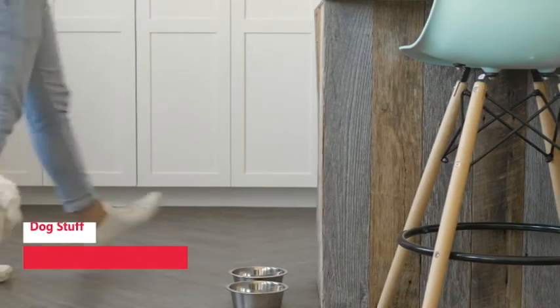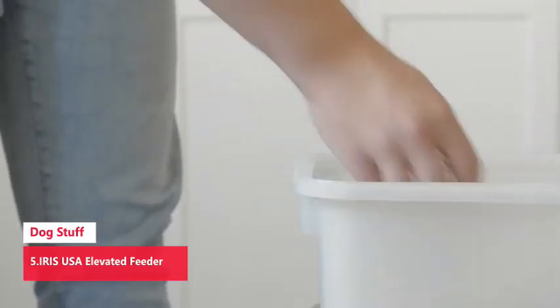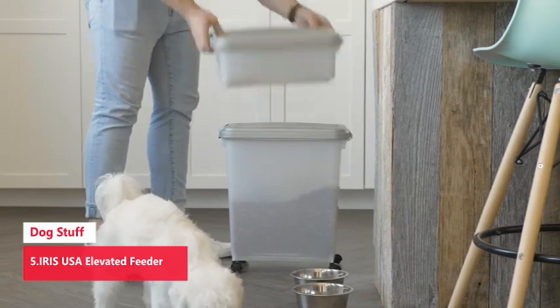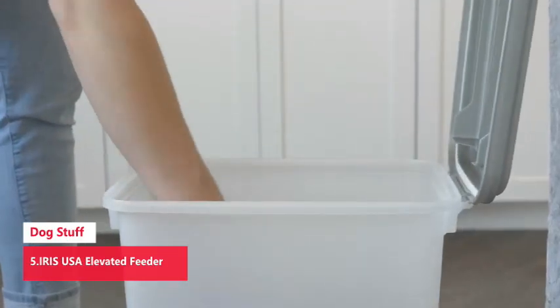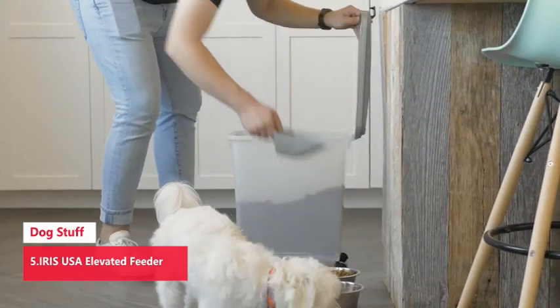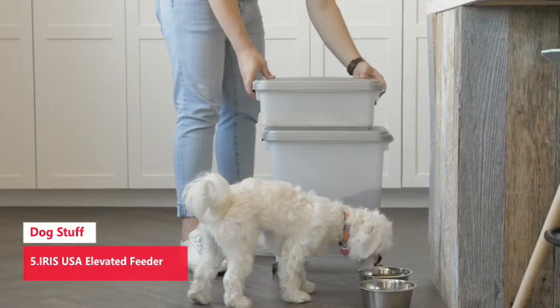Number 5: Iris USA Elevated Feeder. This elevated feeder improves your pet's digestion and helps reduce neck muscle strain. Airtight seals and snap lock latches keep dry food fresh and pests out. Includes two stainless steel bowls, removable for cleaning. Great for indoors, outdoors, camping, or traveling.